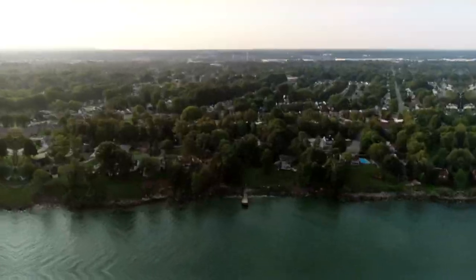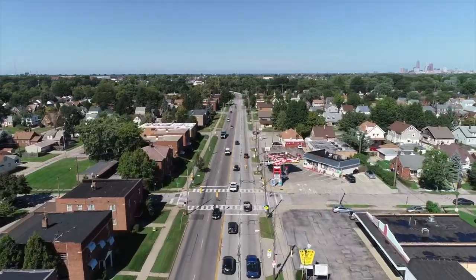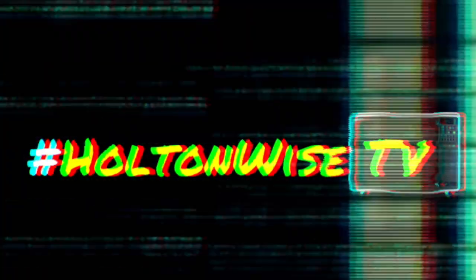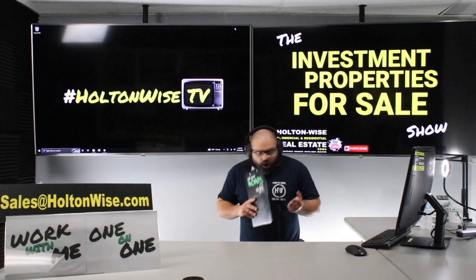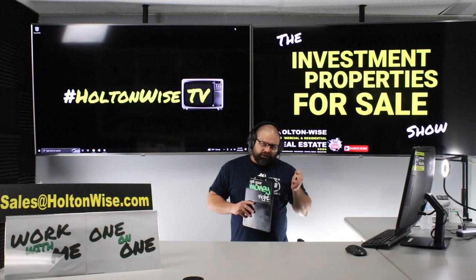Welcome to the Investment Properties for Sales Show. Folks, they can sell at or above list. We are going to provide you guys with complete transparency and education. We take you to the video tour, giving it to you straight. What we have here today, folks, is we got somebody who took the ball and got that sucker to the 95-yard line.